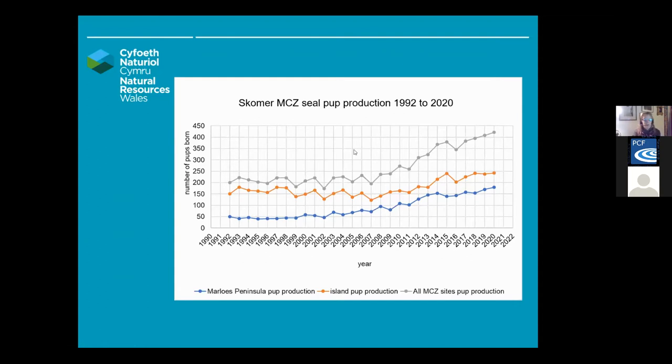Similar surveys are being done at Ramsey in North Pembrokeshire, South Pembrokeshire sites, Bardsey Island in North Wales, and some of the Skerries as well. The general trend observed at all these different locations is an upward trend, showing that this feature of many of the SACs is actually currently in really good condition.